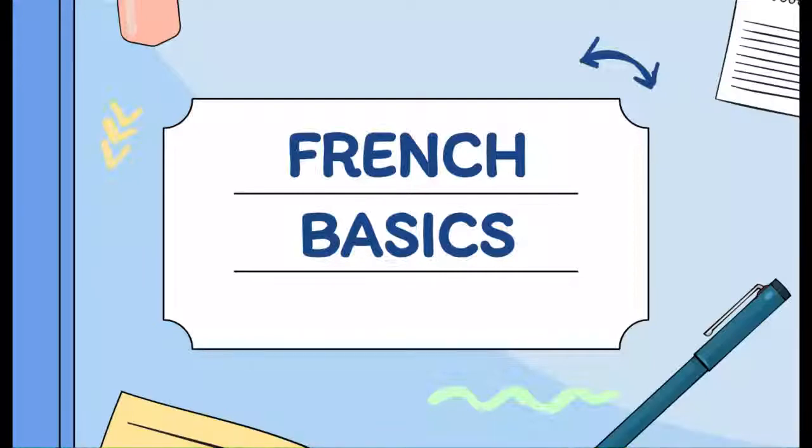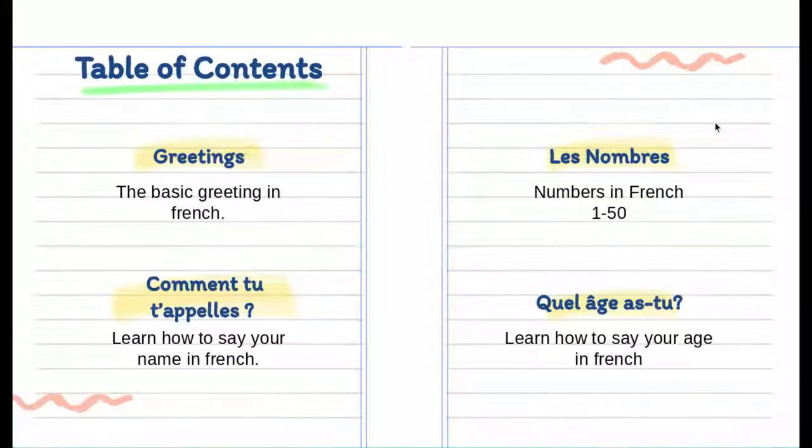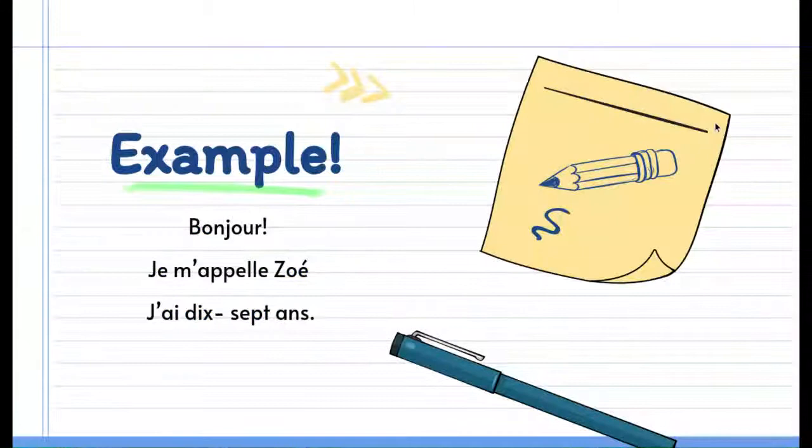Bonjour! In this series we are going to be learning about basic French. In our first video today we are going to learn some greetings, numbers, and how to say your name and your age. At the end of this video you will be able to introduce yourself just like this example.